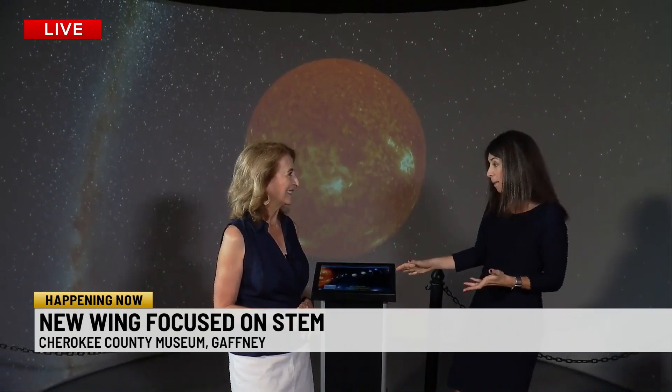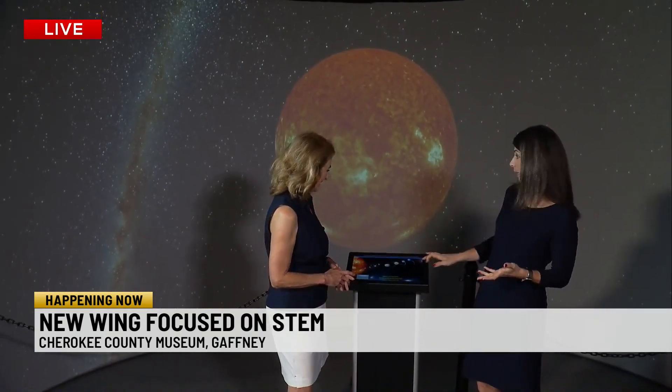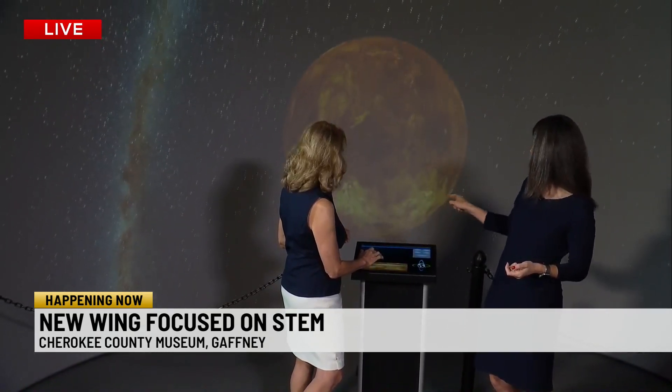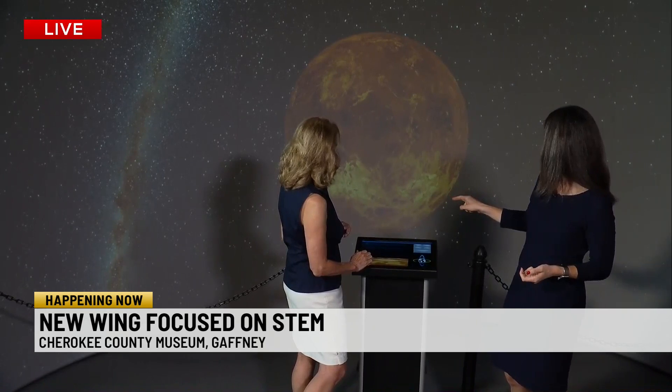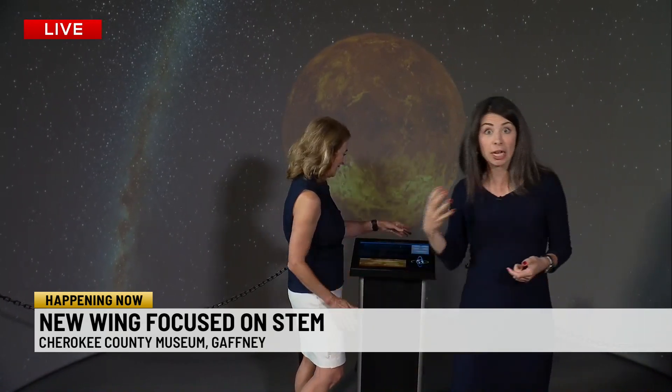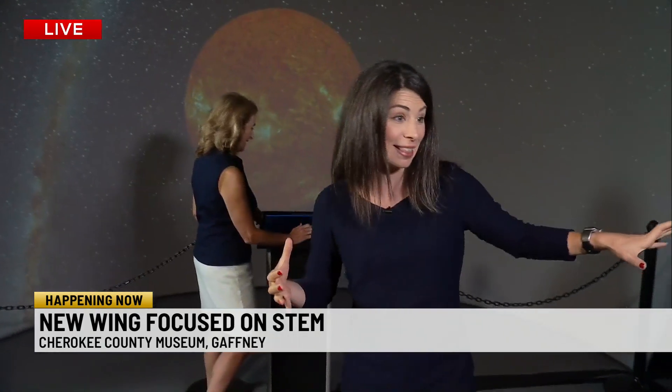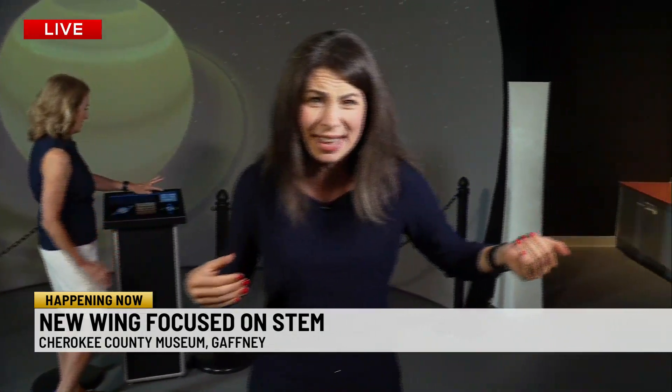Right where we are this morning — we're in the teleportation area. We've got our solar system behind us, but there's plenty of other programs here. Pam, do you want to maybe just demonstrate? You can kind of move the planet around just a little bit, right? Yes, let's see. Look at this! Well, it moves just a little bit, and it talks just a little bit as well, but there are plenty of other things in this area that are really, really interesting and interactive.